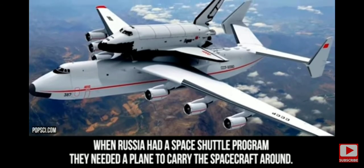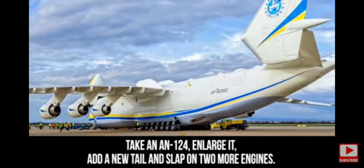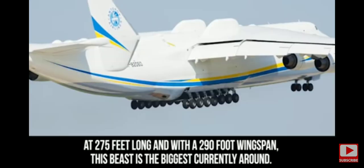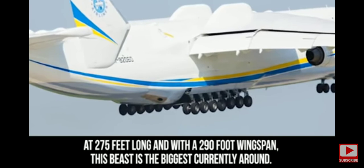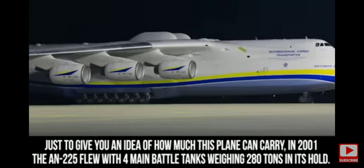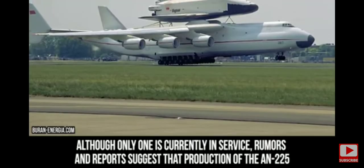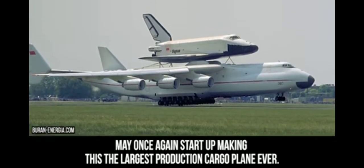Antonov An-225. When Russia had a space shuttle program, they needed a plane to carry the spacecraft around. The answer? Take an An-124, enlarge it, add a new tail, and slap on two more engines — what you are left with is the An-225. At 275 feet long and with a 290-foot wingspan, this beast is the biggest currently around. In 2001, the An-225 flew with four main battle tanks weighing 280 tons in its hold. Although only one is currently in service, rumors suggest that production of the An-225 may once again start up, making it the largest production cargo plane ever.